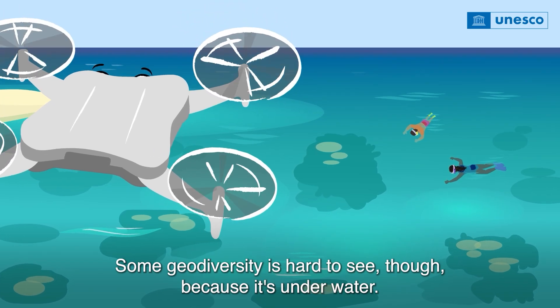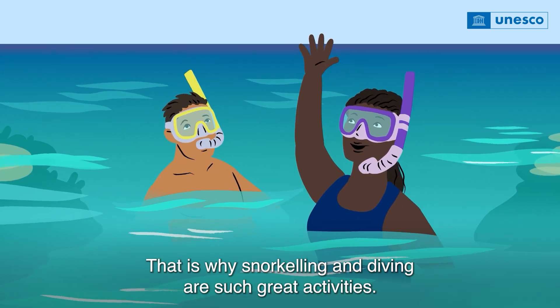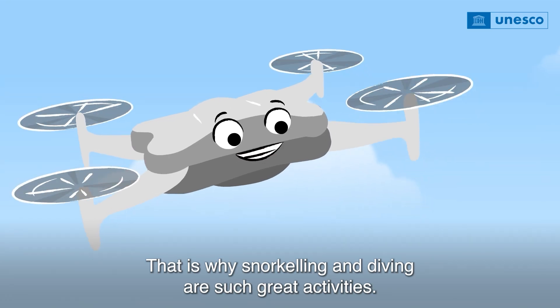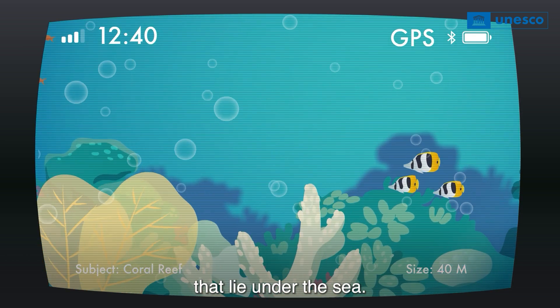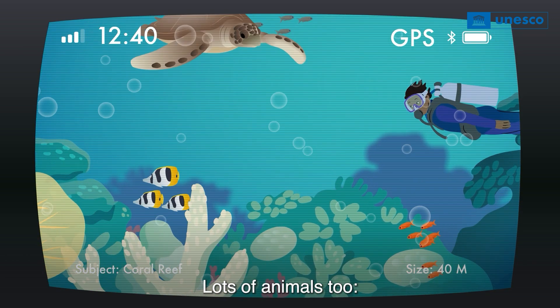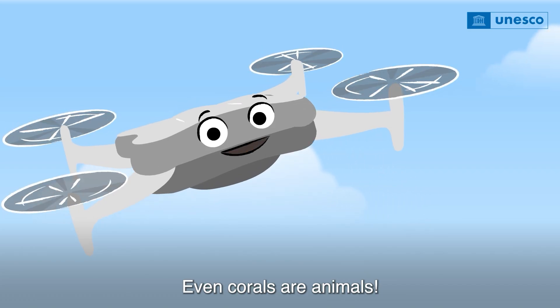Some geodiversity is hard to see though because it's underwater. That is why snorkeling and diving are such great activities. They let us see rocks, reefs and caves that lie under the sea. Lots of animals too — turtles, fish, crustaceans, and even corals are animals.